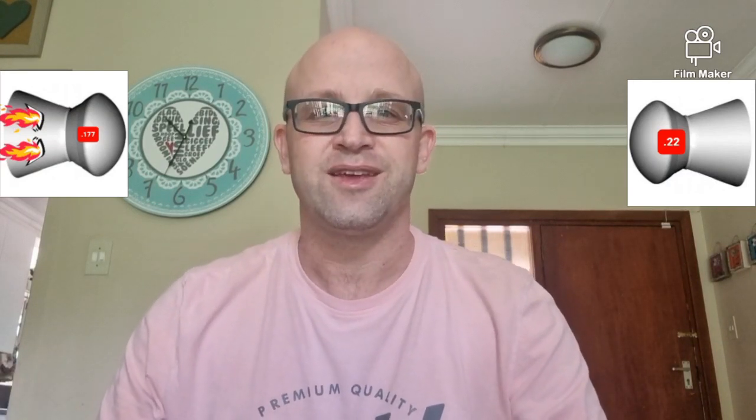Today we've got the topic of all topics: .177 versus .22. Before we go hitting each other and saying this is better than that, we're going to do things a little differently. We're going to consider not the two against each other, but which ones are better suited for which tasks. We'll be discussing six points: availability, cost, accuracy, power and penetration, sound, and modifications.